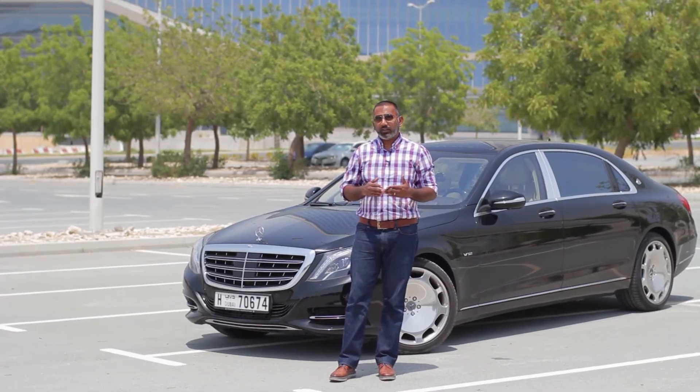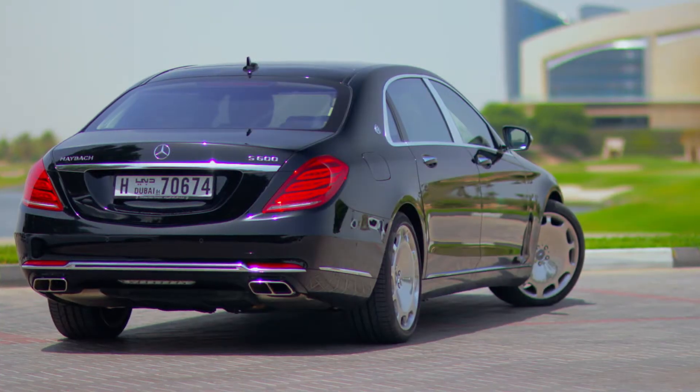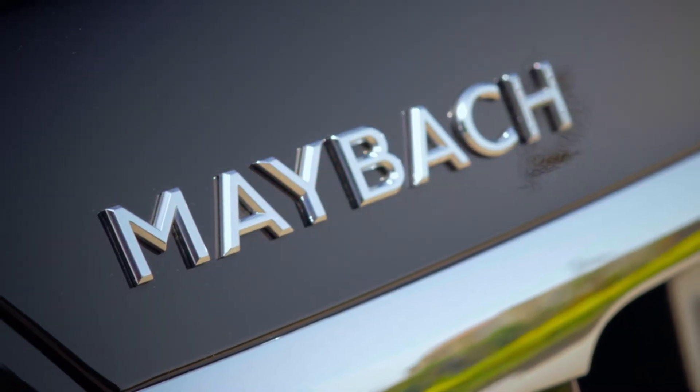The Mercedes Maybach S600 is for people with big collections — cars, militias, economies. In fact, it's so elite, even the word Benz was dropped from its name.